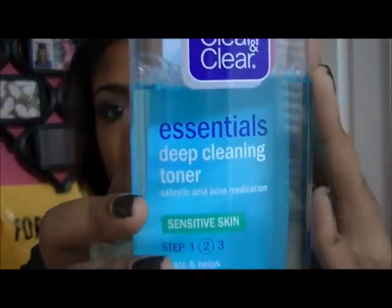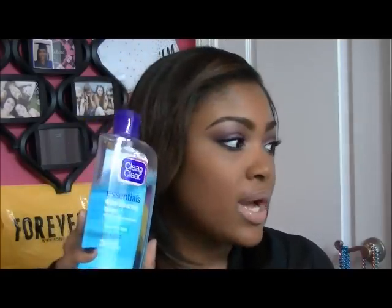I use the cleanser every morning and night. Then I use this toner — Clean & Clear Essentials Deep Cleaning Toner. It has salicylic acid, acne medication, treats and helps prevent pimples, and it's oil free. This is like $4 at Walmart. I just started using this and wanted to try a new toner. I also have another Clean & Clear astringent which is basically the same thing — different color but feels the same and doesn't burn.